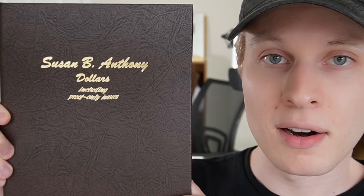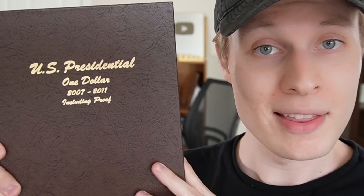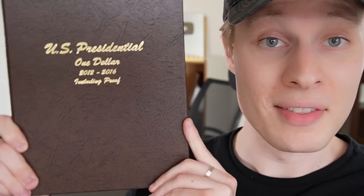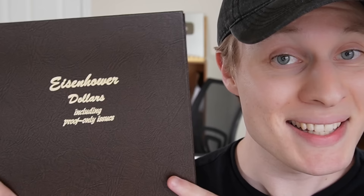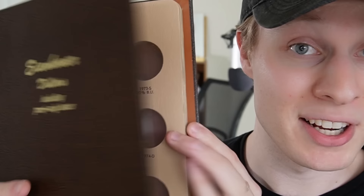First up, we got our Susan B. Anthony album, 1979 through 1981, and then it goes to 1999 for one year. Then we got our Sacagawea dollars, 2000 to the present — a very thick album with lots of coins to fill in. Then we got Presidential Dollars volume one, 2007 to 2011, which actually have pictures of all the presidents. Then volume two, 2012 to 2016. And finally, the coolest album I didn't even know existed: 2018 to 2024 Innovation Dollars. That's not even counting the Eisenhower Large Dollars, which obviously aren't going to fit into the rolls we're looking at today.